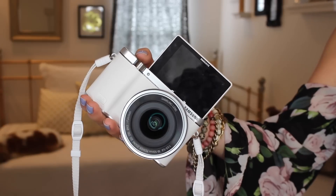Something I'm really excited about is my new vlogging camera. This is a Samsung NX3000 and it's really good for vlogging because it has a little flip camera like this.